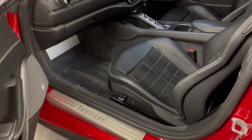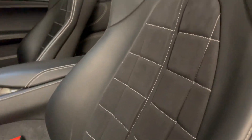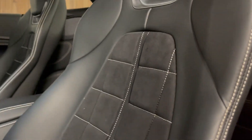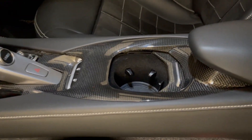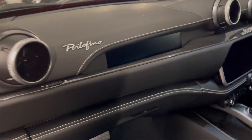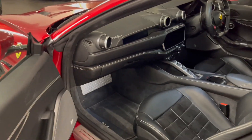On the interior, we can see firstly these really lovely Alcantara square-stitched pattern seats, and of course we have the leather around the outside as well. Carbon fibre in the central control there, then we have some more on the upper dash and on the passenger screen. The specification on this car is far from small.